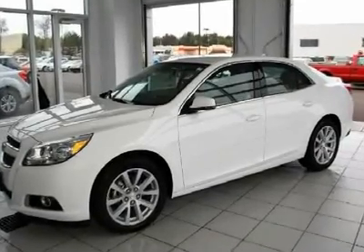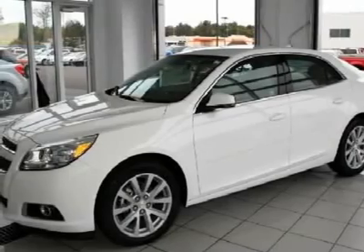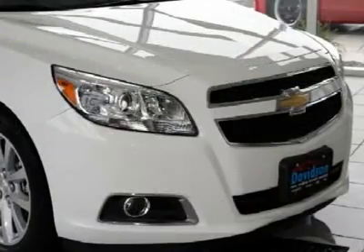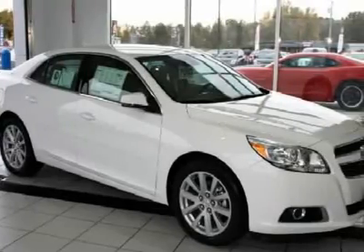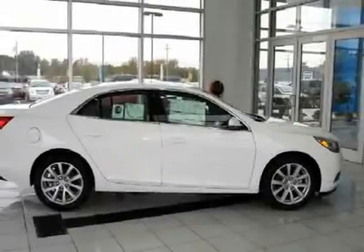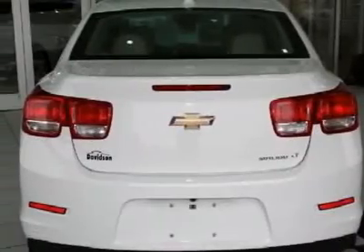Don't miss this 2013 Chevrolet Malibu. It's equipped with automatic transmission and features a summit-white exterior. With just 1 mile, you'll want to take this vehicle home. Make a great choice today. Contact Davidson Auto Group at 888-544-0050 and see this vehicle firsthand.